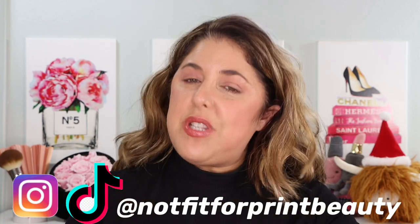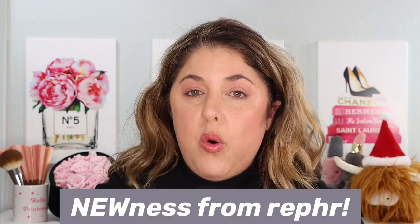Hello princesses and welcome back to Not Fit for Print Beauty with me, Rebecca. Today I'm super excited to talk to you about some new products from Rephr. I love Rephr brushes — these are my workhorse brushes. They have five new brushes along with some other cool things happening in the Rephr concept store. I have everything linked below.